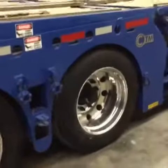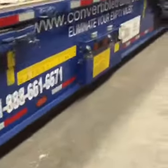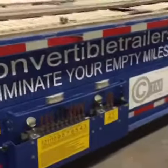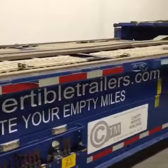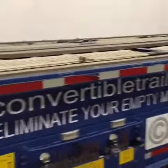This is Sid from Sid's Auto Detailing. Today we're here polishing a very unique unit. It's a car hauler but it's a convertible car hauler that collapses so that, as you can see, when vehicles are put on it, it can typically stack two or three rows of cars on it, but it collapses down to a flatbed.